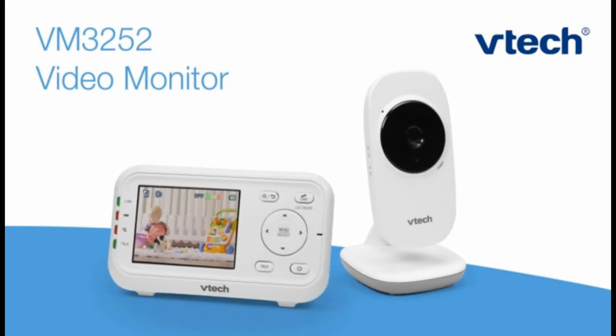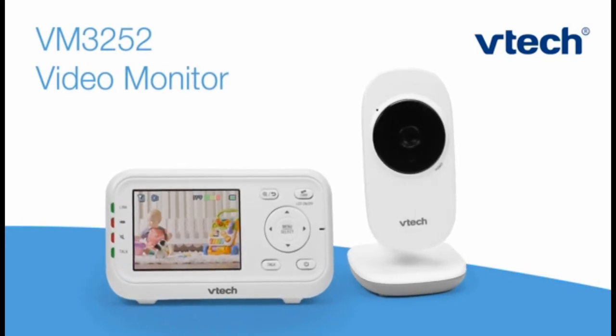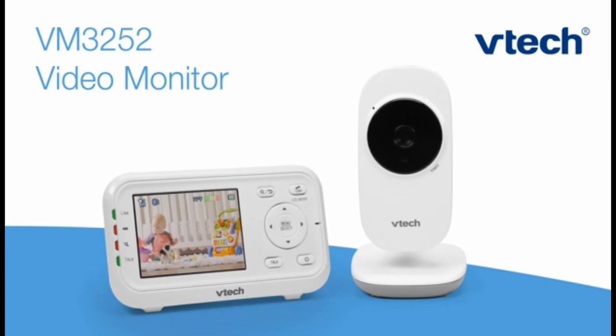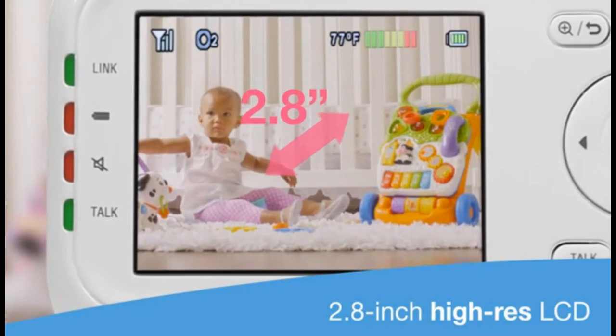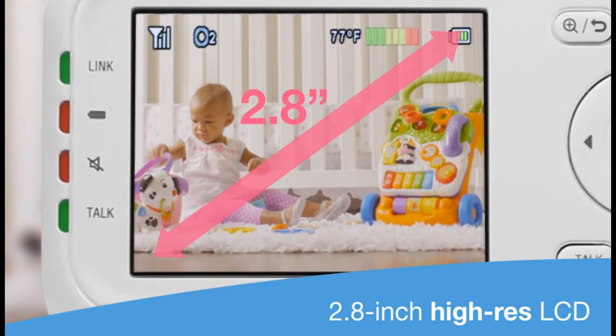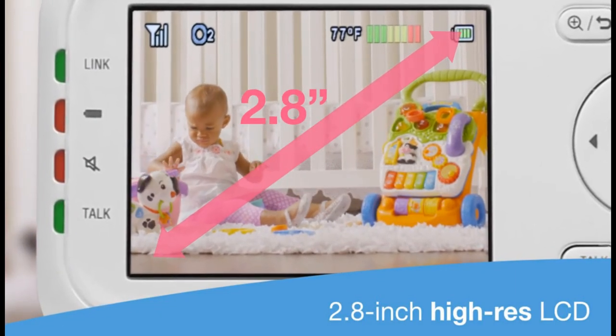Introducing the VTech VM3252, a video monitor both you and your piggy bank will adore. There's so much to love about this essential parenting tool, like the 2.8-inch high-res LCD screen.